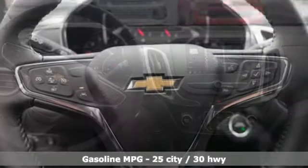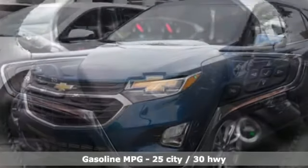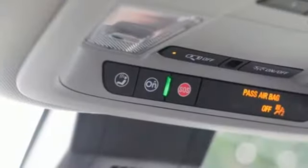It comes nicely equipped with features you'll love: automatic transmission, dual zone climate control, streaming audio, rear parking sensors, and front heated bucket seats.